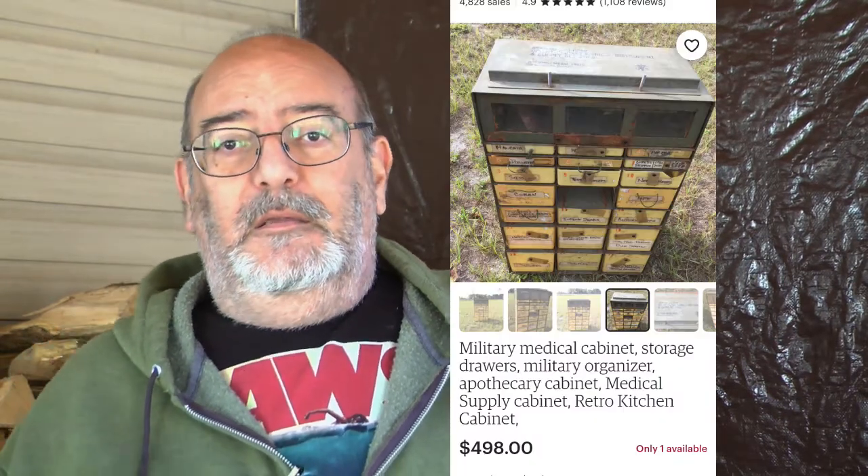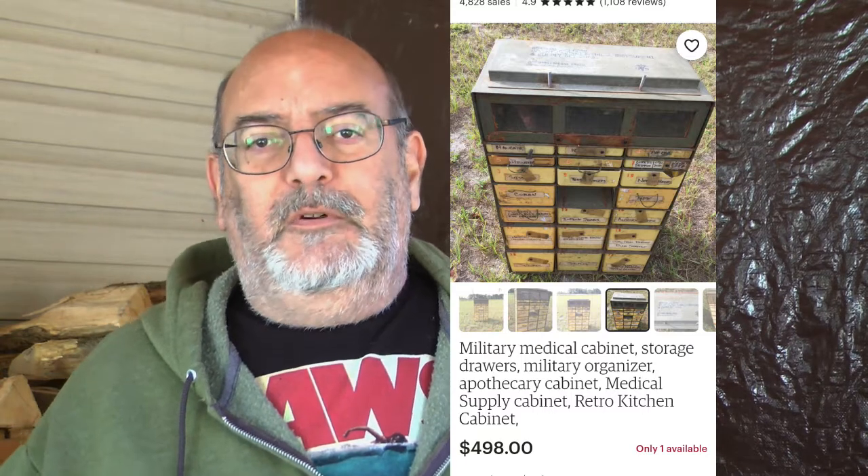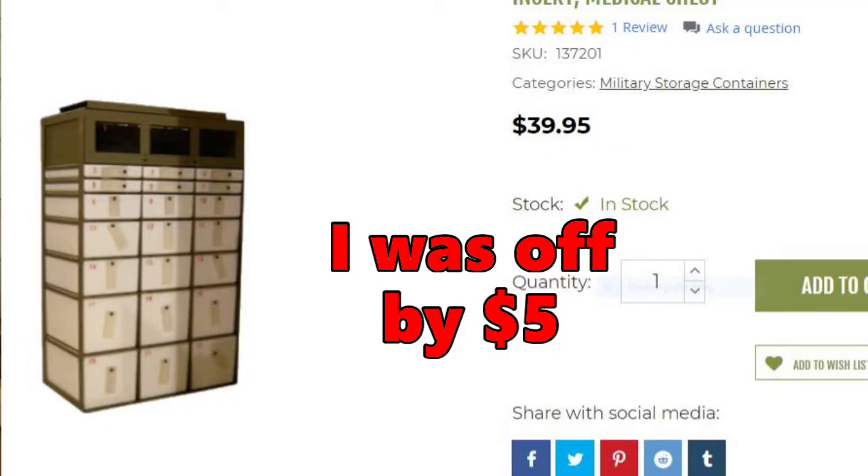Online I'm finding used ones for like $400, $150 plus shipping. Well, Coleman's Military — they used to have it but they were more expensive, and then they were out of stock. I found them and they're supposedly used in good condition for $35, I think. I jumped on it.